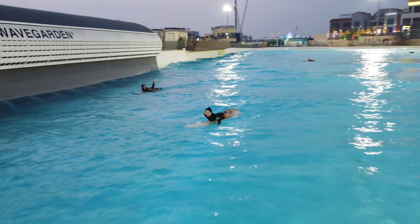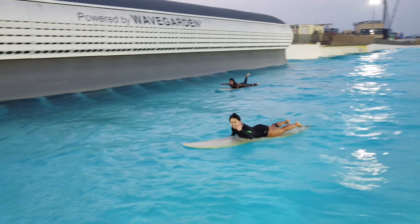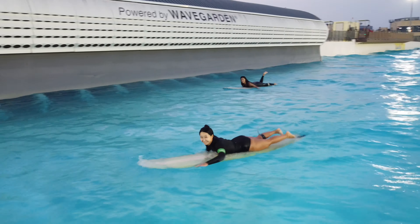Hello, this is Jay again. I came back with another night session surf video. Please check my first video as well if you haven't yet.